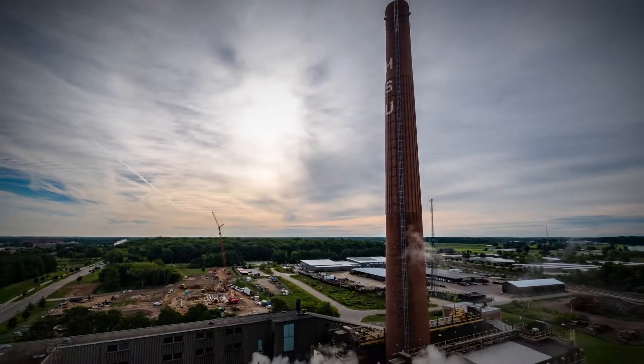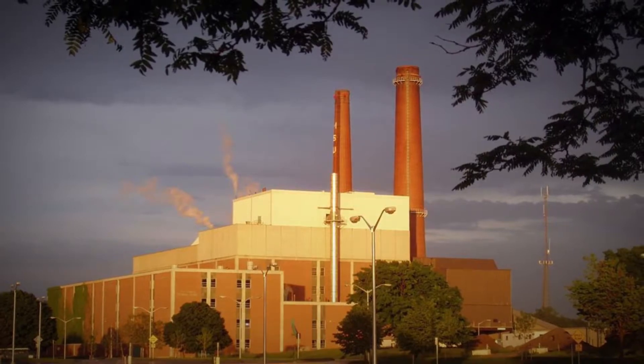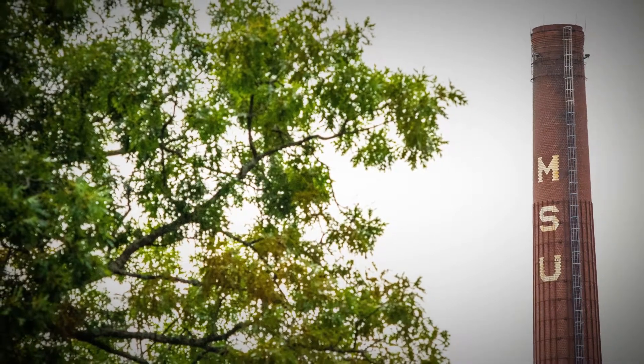First powered on in 1966, the T.B. Simon Power Plant delivers reliable and affordable electricity and steam for campus, powering Michigan State University's ability to advance knowledge and transform lives.